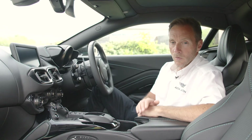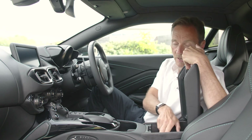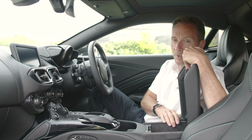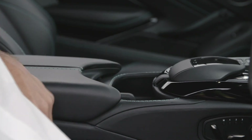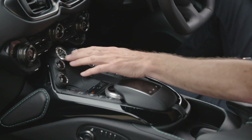You've also got two cup holders here just in front of the armrest, which actually pulls up. In there you have an SD card slot and two USB points.